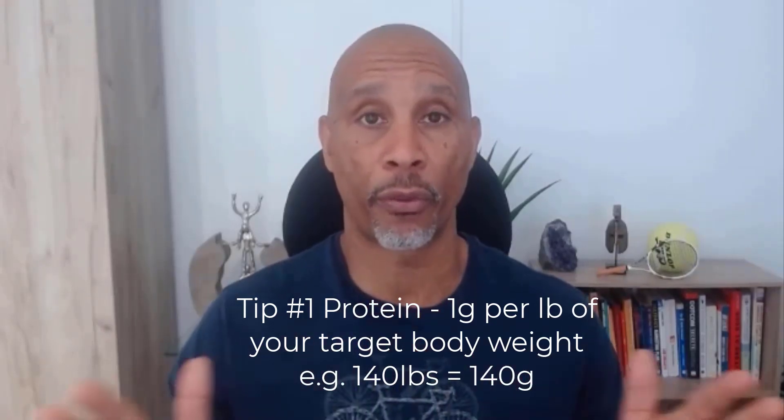Typically that would be spread over three meals — breakfast, lunch, and dinner — or two meals if you're a two-meal-a-day kind of person. So that's tip number one.